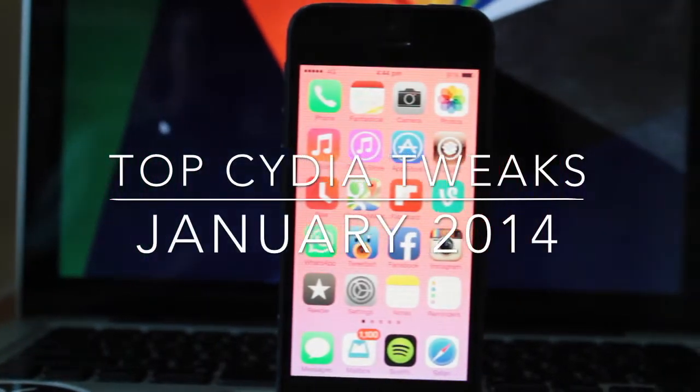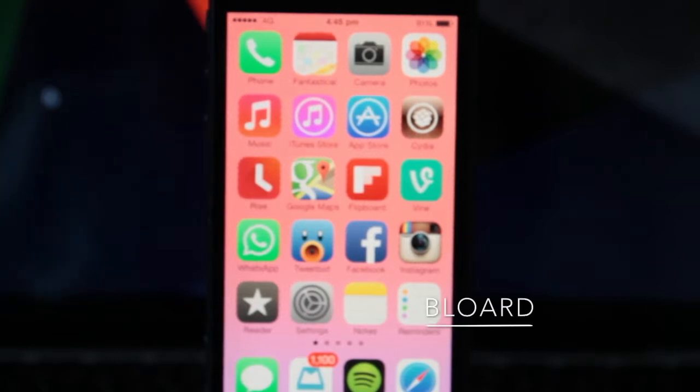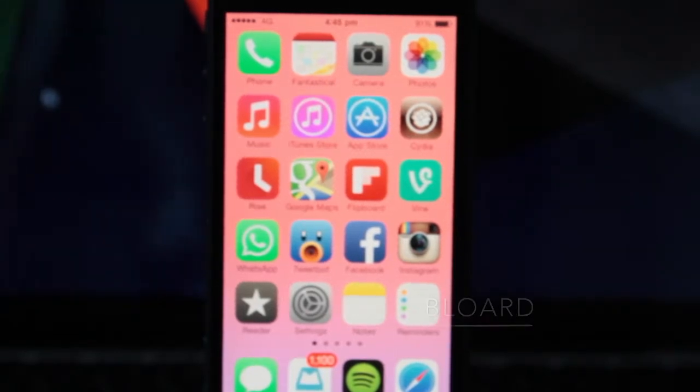Hey guys, what's going on. These are my top Cydia Tweaks of January 2014. Coming in at number 1 we have Blored.